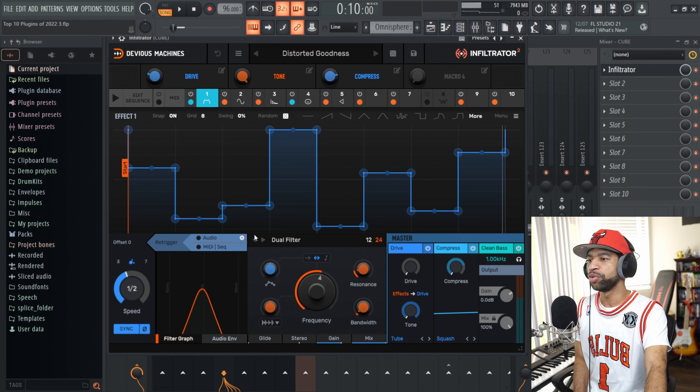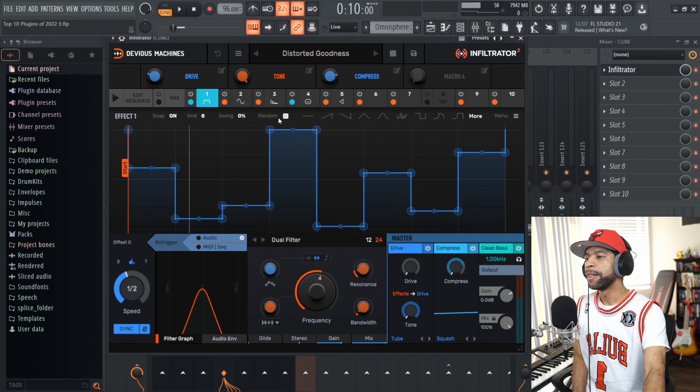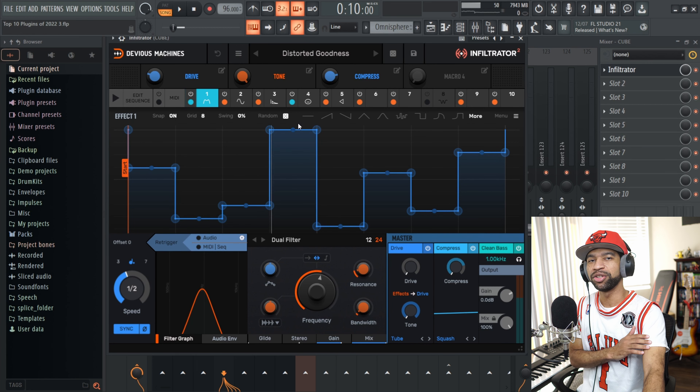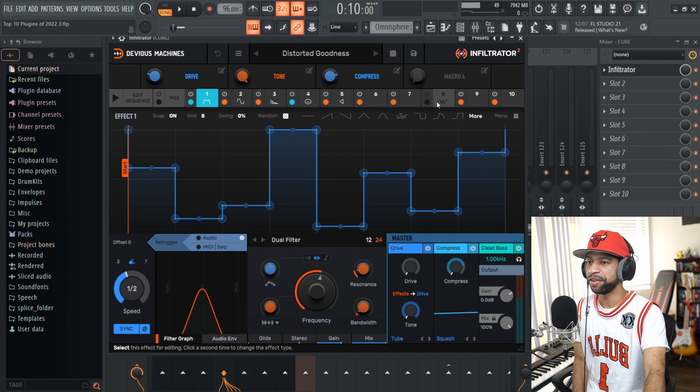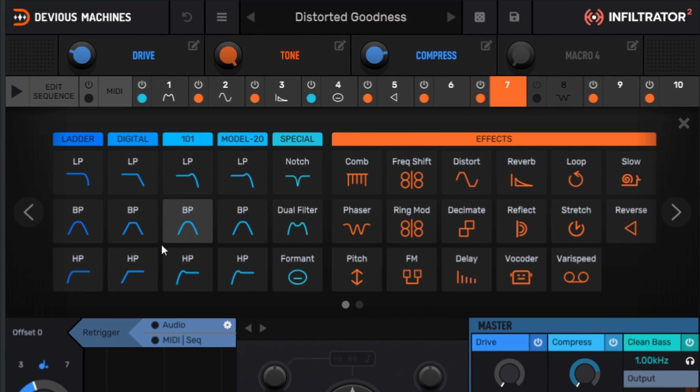When you open up Infiltrator 2, it has a lot going on in the GUI. What I love about this is that you can use it for everything — multi-effects, LFOs, sidechaining effects, whatever you're looking to do. There are about 50 different effects in this thing. When you click through, you'll see all kinds of filtering effects, plus effects from combing to decimate to reflect, reverse, vocoder, delay, FM, pitch, and slow motion.